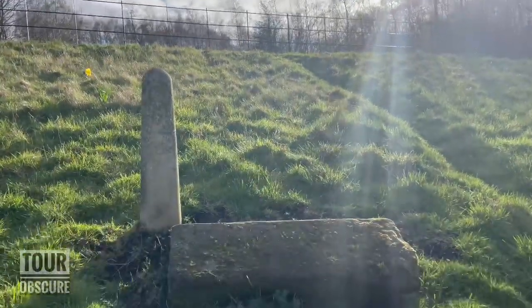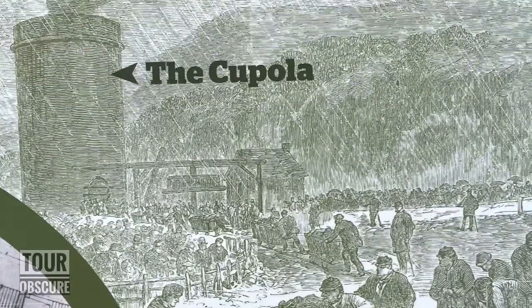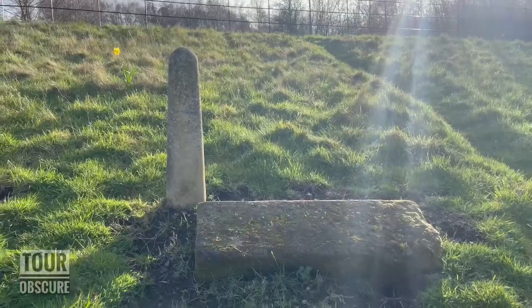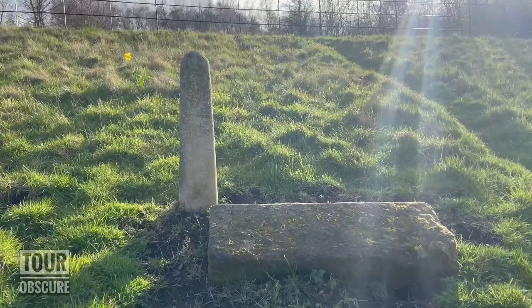If you look at this photo I'm about to put on screen, you'll see a large chimney-type structure — it was known as the cupola. This is the marker where that stood. So what happened on that fateful day in December 1866?